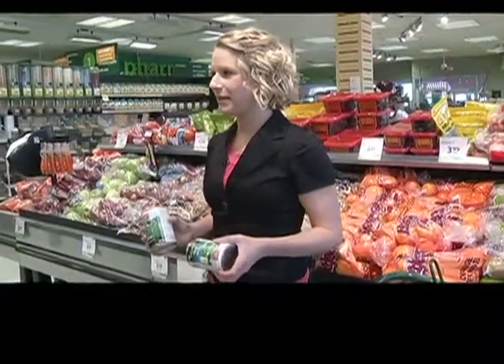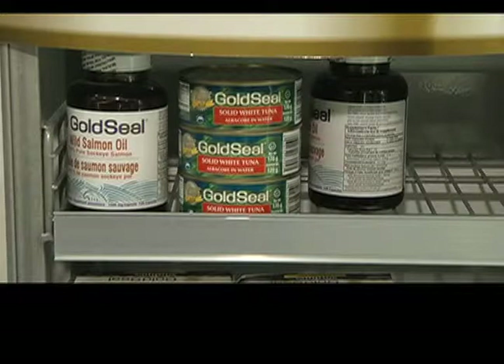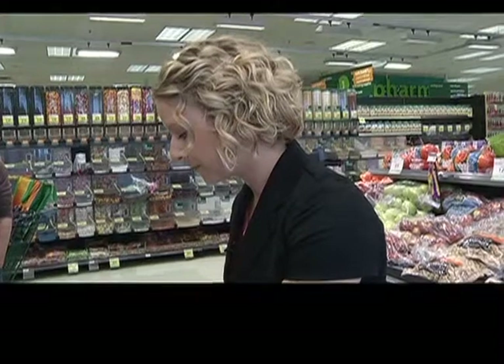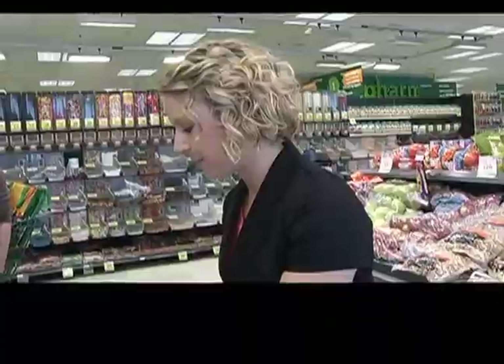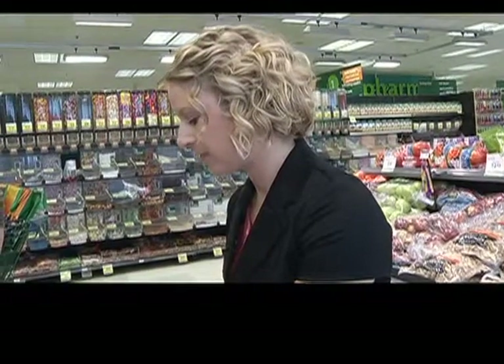You do have to read the labels when you're choosing the canned items and the frozen items. But a good way to ballpark whether there's a little bit or a lot of sodium in a food: if there's 5% or less on the daily value, that's a little bit. If there's 15% or more, that's a lot.